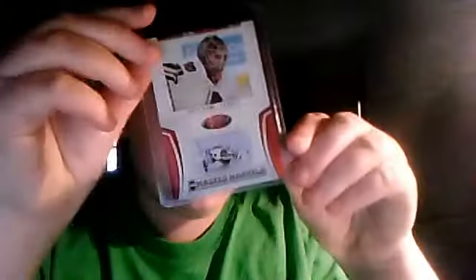Very nice — Antii Niemi, San Jose Sharks, Masked Marvels from Panini Certified, mirror red out of 250. That's a mirror card from Certified, red out of 250, and that's going to be four dollars shipped.